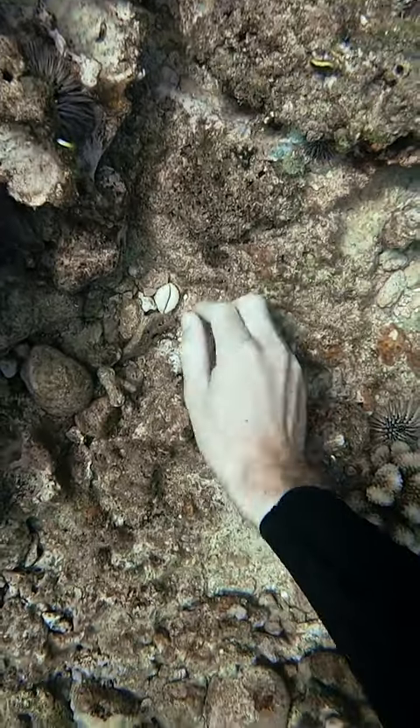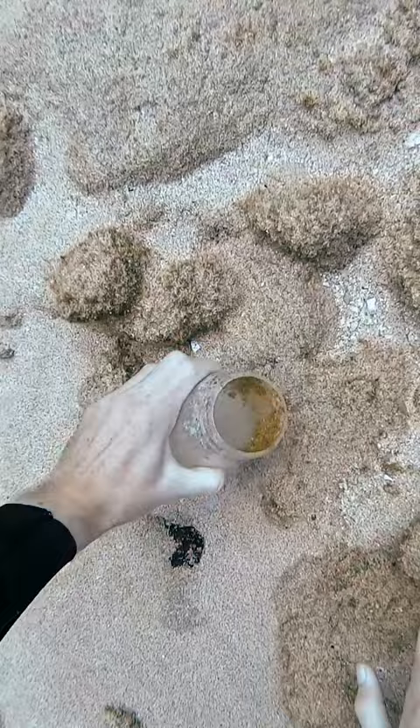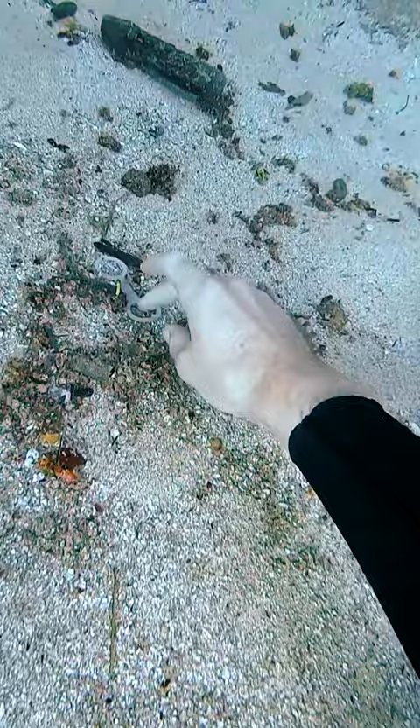The first thing we found today was this really nice cowrie shell — it's one of the ribbed ones. I love these, and so does Brett. Then I found this plastic jar or something. What's up with me finding all the big trash while I don't have a bag? Then I found this snorkel holder.